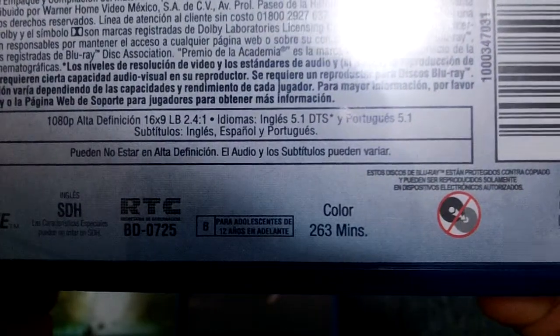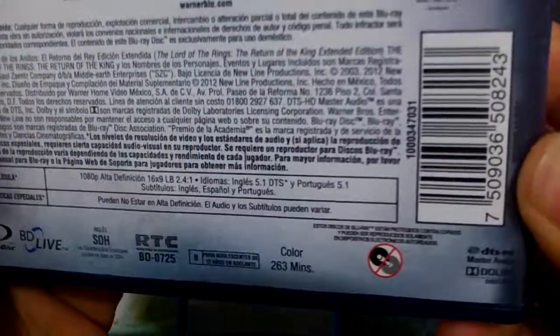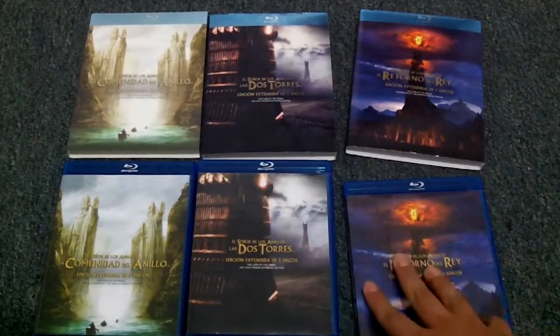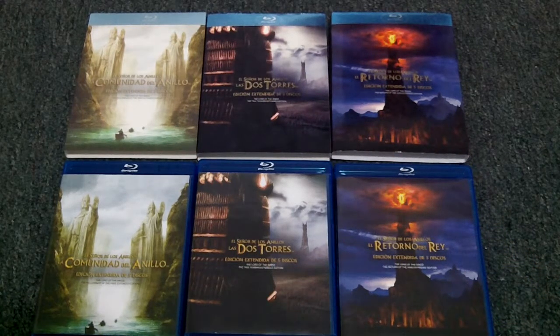So that was all. The length of this third movie is 263 minutes — that's 4 hours and a half, more or less. This is a very nice edition of the movies and it was definitely worth it. I hope you liked it — thank you so much for watching.